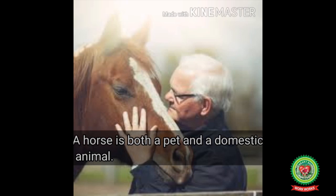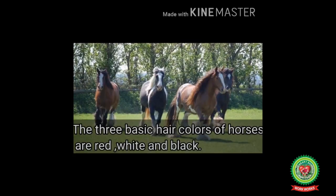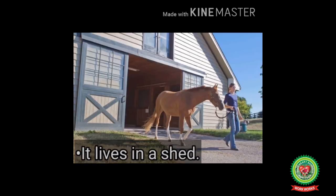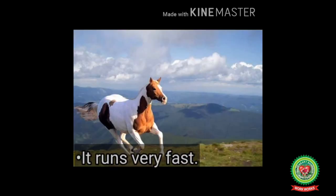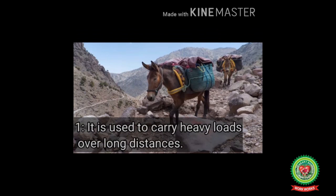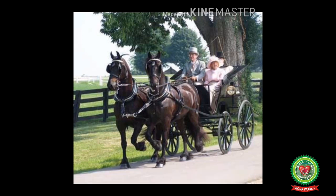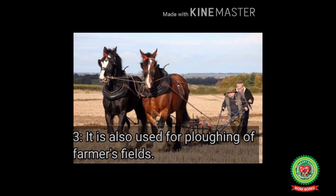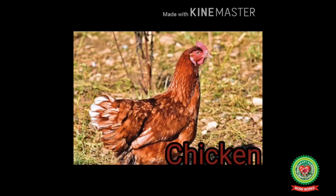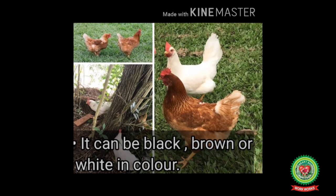Next, let's talk about horse. A horse is both a pet and a domestic animal. It has four strong legs and a long tail. The three basic hair colors of horses are red, white and black. It lives in a shed and runs very fast. It is helpful in many ways: it is used to carry heavy loads over long distances, it is used for pulling carts, and it is also used for plowing farmers' fields.